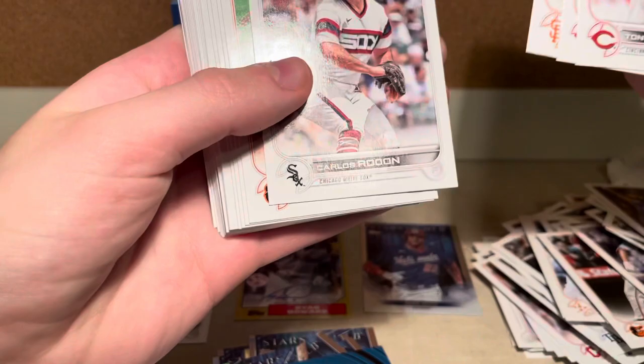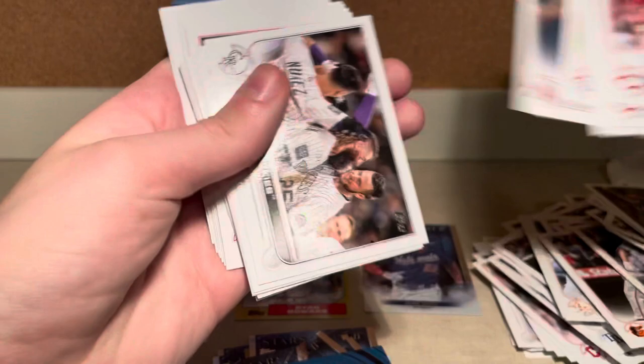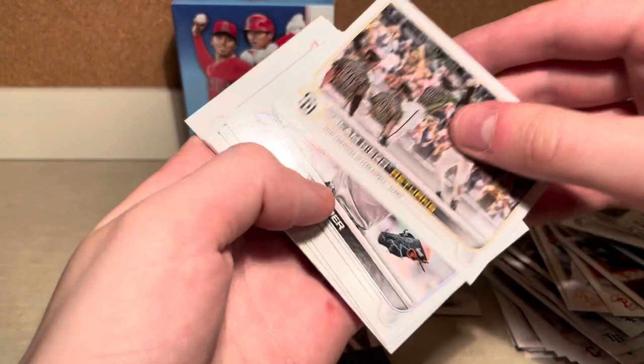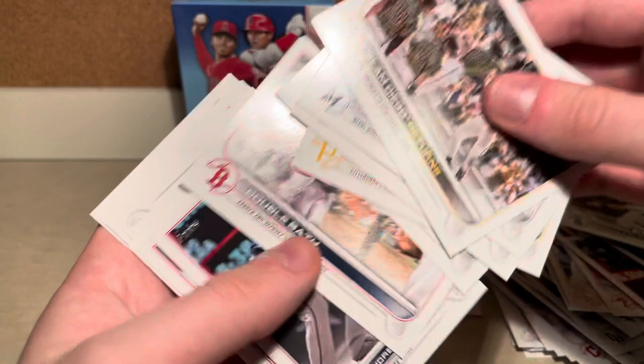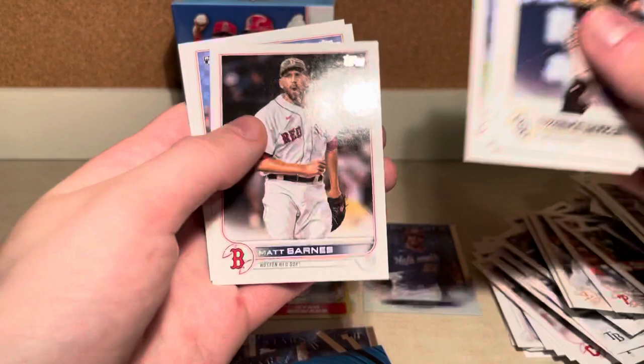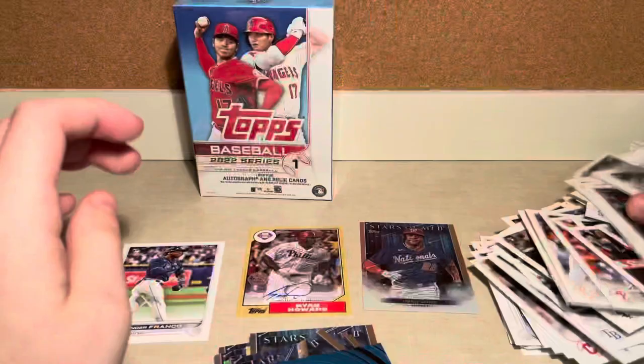Wade Miley, Renfroe, Spencer Howard, Colorado Rockies, Jared Kelenic — Future Stars, he's a nice card. Slam Diego — that's a cool card. Ryan McMahon, Andrelton Simmons, Adam Duvall, Zach Greinke. Max Scherzer, Alex Wells, and Corey Kluber. Wow, what a pack, what a pack.